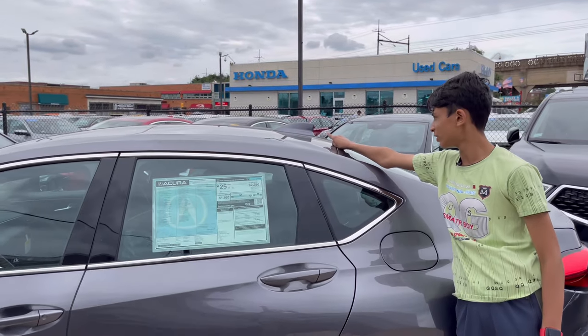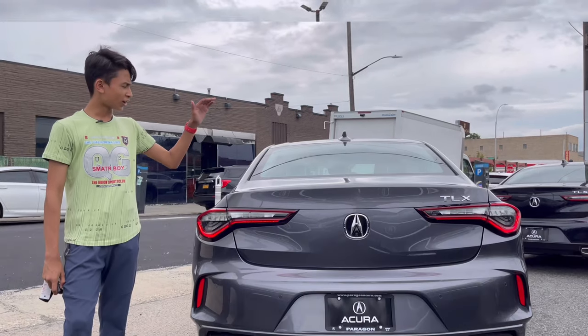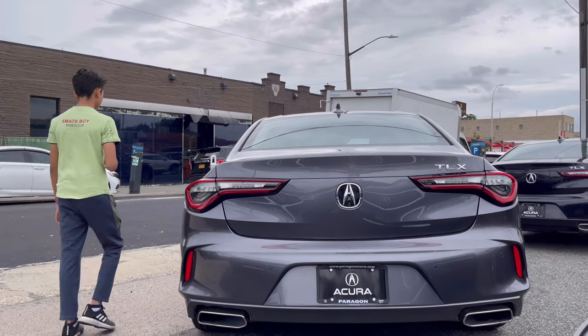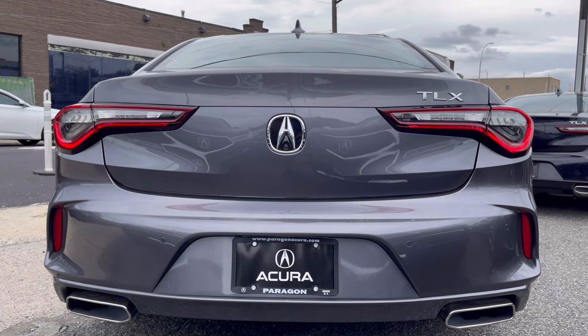It has a functional radio antenna that is very aerodynamic. The car's height is 56.7 inches. Now I'm going to turn on the car, get inside, and turn on the lights. It has keyless entry.